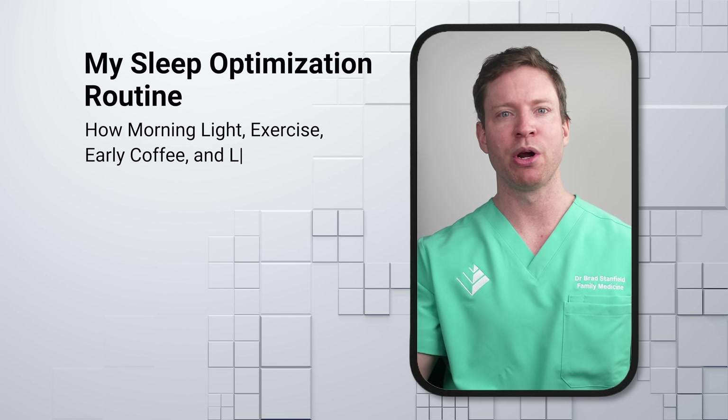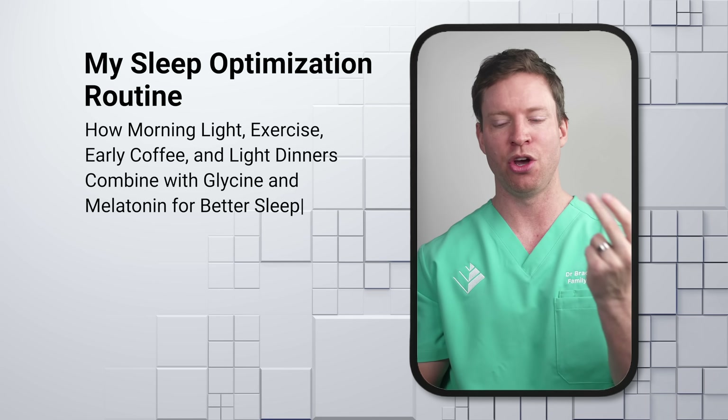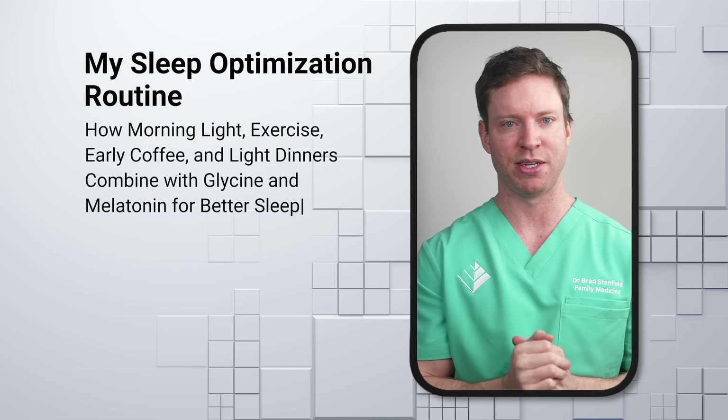Just because I take these supplements does not mean you should as well. Personally, I've achieved the best sleep when I bring all of these things together: morning light, exercise, early coffee, and an early light dinner. Then I add glycine, melatonin, and magnesium glycinate to give an extra boost and optimize my sleep.